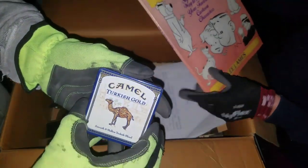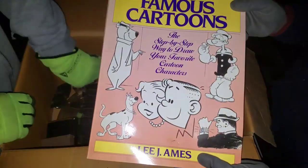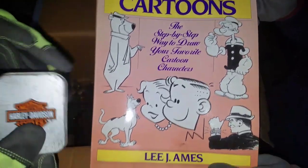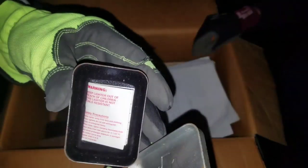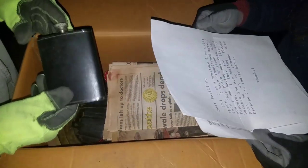Turkish gold. Just cartoon stuff — I feel like doodling. More Harley — a Harley Zippo.